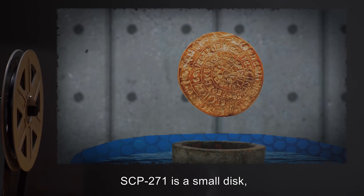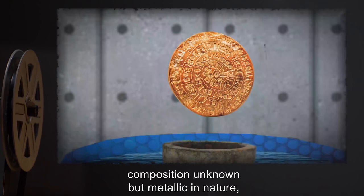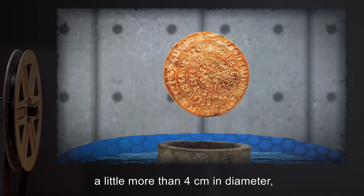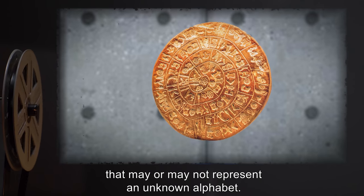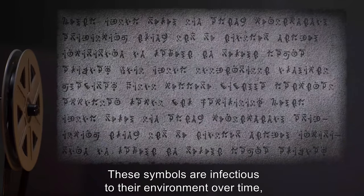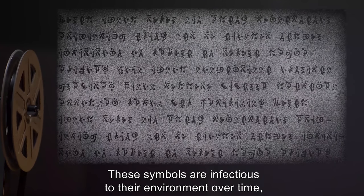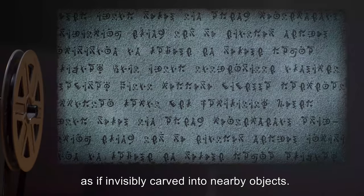SCP-271 is a small disk, composition unknown but metallic in nature, a little more than 4 centimeters in diameter, and engraved with a number of symbols that may or may not represent an unknown alphabet. These symbols are infectious to their environment over time, gradually appearing as if invisibly carved into nearby objects.